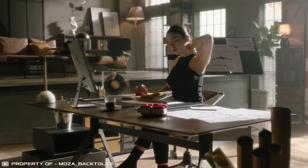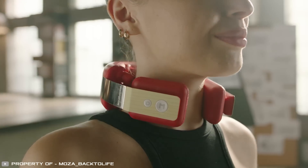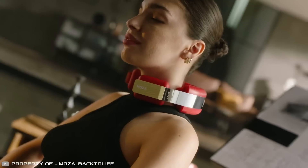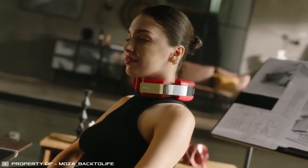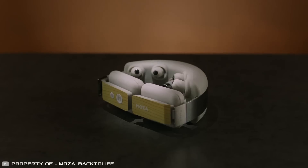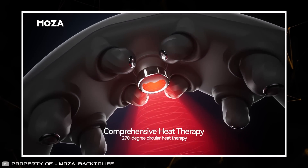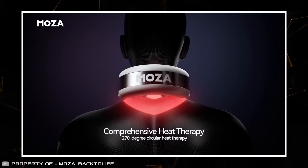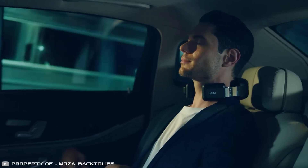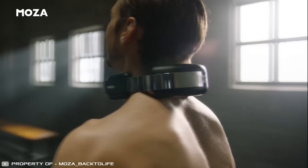Unwind after a long day or even during a work break with the Moza Massage Device, a unique AI-powered massager. Its standout feature is artificial intelligence, which monitors and adjusts the selected mode based on the user's needs in real-time. Eight rotating modules mimic the movement of human hands, operating at varying speeds for a more natural feel. The device also includes a compression function with multiple temperature settings, ensuring deep relaxation. Despite its advanced capabilities, it operates at a whisper-quiet 38 decibels, making it perfect for use at home, in the office, or anywhere you need a moment of relief.